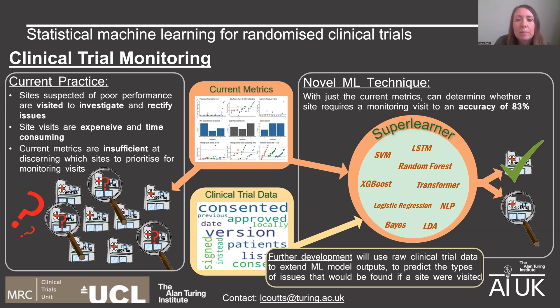The monitoring team track a number of measures, including whether different forms have been completed and returned and whether there is any data missing. The team use thresholds for each of these measures, and if two or more of these metrics have exceeded their threshold, then typically the team will decide that a visit to that site is in order.